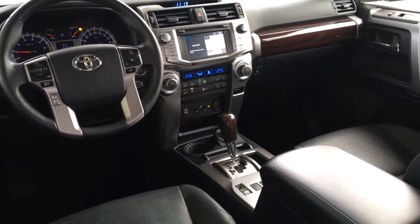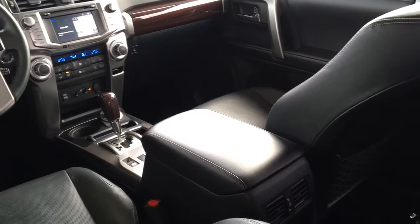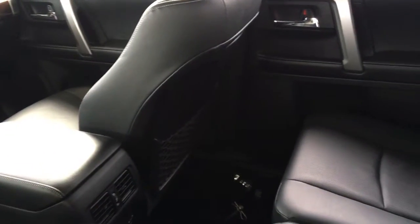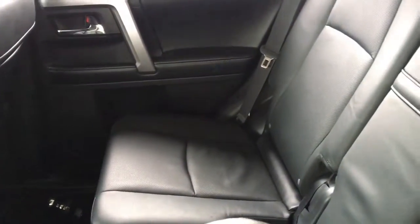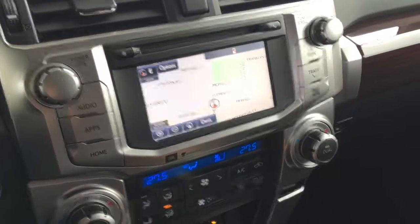Inside the cabin you'll find rich black leather upholstery with wood and silver accent trim along with air conditioning, heated seats, power windows and locks, a leather wrapped wheel with tilt steering, cruise control, a power moonroof and an AM FM CD sat radio audio system with Bluetooth, navigation and a backup camera.